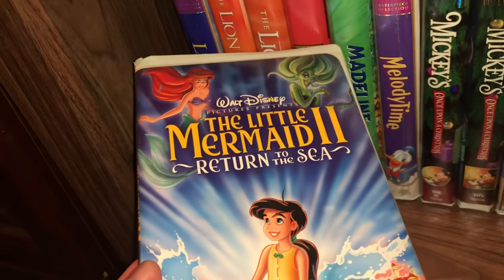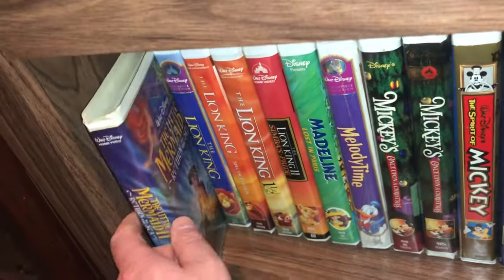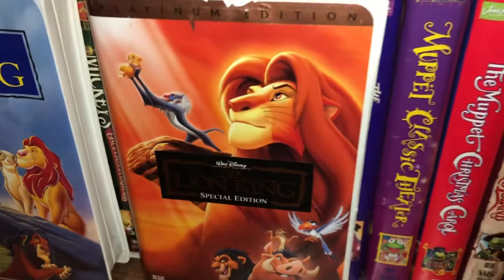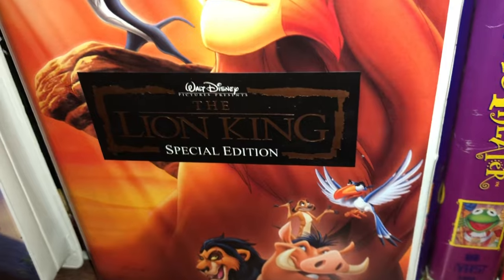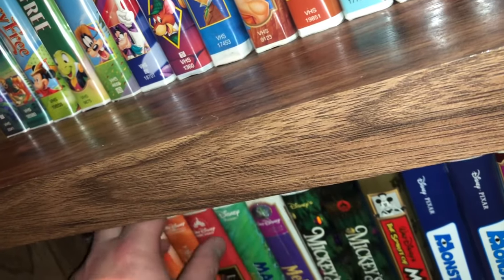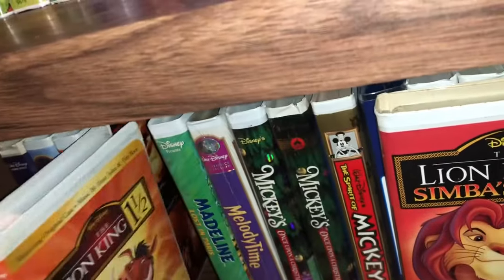Now we're starting shelf four. The last one we showed was The Little Mermaid, so this is the direct-to-video sequel The Little Mermaid 2: Return to the Sea — I think that's a great cover. Then a couple editions of The Lion King — the masterpiece collection on the left and the platinum edition special edition on the right. It has a black background with a gold foil font — beautiful in person. And there were a couple of sequels: Lion King 1½ and The Lion King 2: Simba's Pride. Very glad to have all of those in the collection.